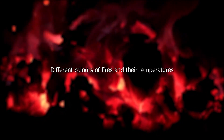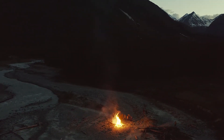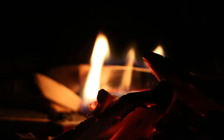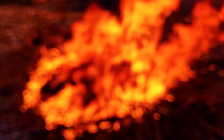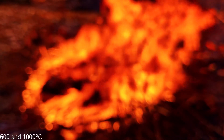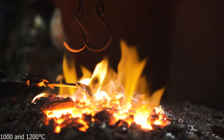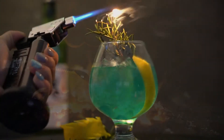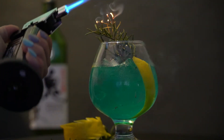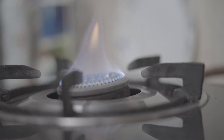Different colors of fire and their temperatures: If the temperature of fire is between 600 and 1000 degrees Celsius, its color will be red. If the temperature is between 1000 and 1200 degrees Celsius, its color will be yellow. If the temperature is between 1200 and 1400 degrees Celsius, its color will be blue. Therefore, the blue flame is known as the hottest flame.